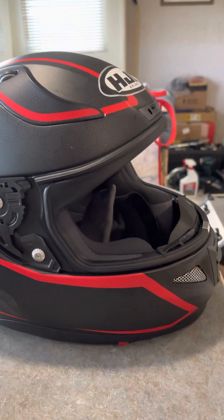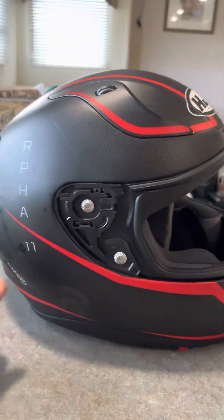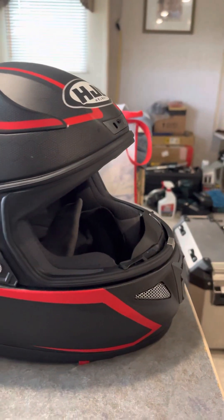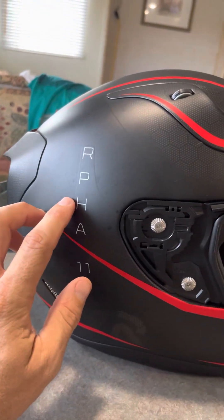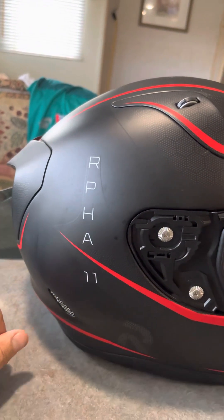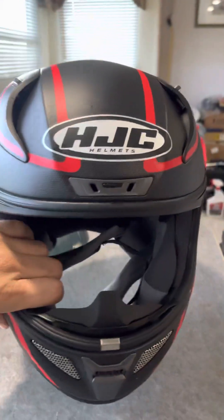Alright guys, I highly recommend this helmet. Look for this color and it's on discount — I think it's around $300 compared to paying like $500 for it. Hope you guys enjoyed the video. Leave a like, subscribe to the channel, leave a comment. Tell me what you think of this helmet or what helmets you recommend — I'm always looking for more helmets to try out and review. Y'all have a nice day, see you later.